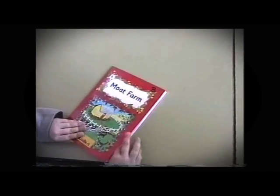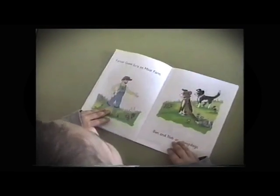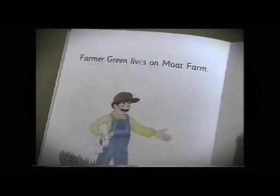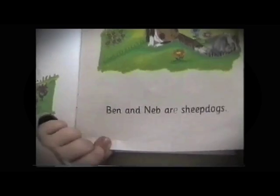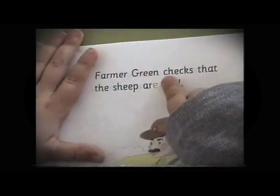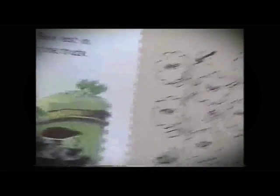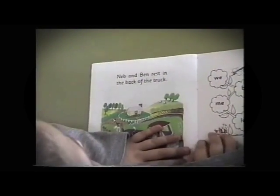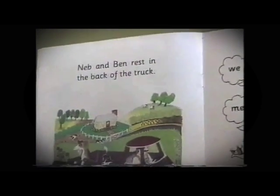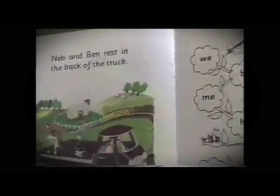Can you read the book, please? Yes. This is Mouth Farm. Farmer Green lives on Mouth Farm. Them and Neb are sheep dogs. Very good. Farmer Green checks that the sheep are well.